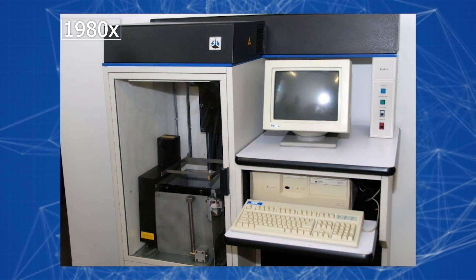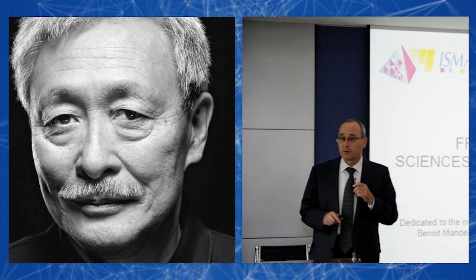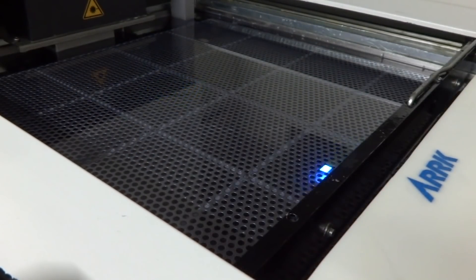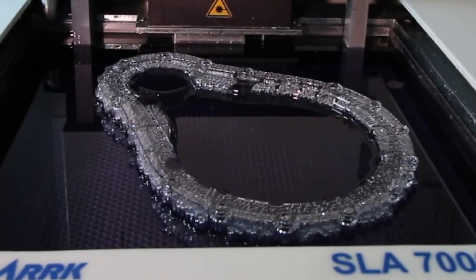3D printing originated in the early 1980s when progressive minds like Dr. Hideo Kodama and Alan de Lemahau became interested in this technology. Within a difference of four years, they managed to develop a technology for rapid prototyping using laser stereolithography. Objects were literally grown from liquid photopolymers.